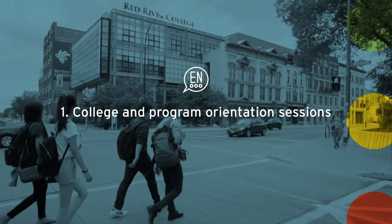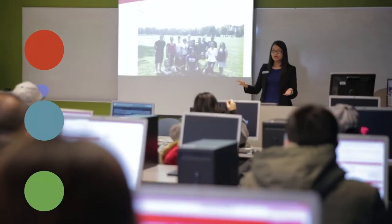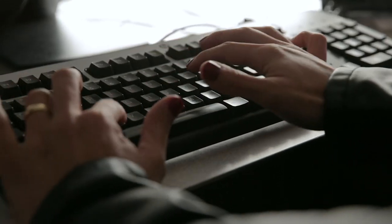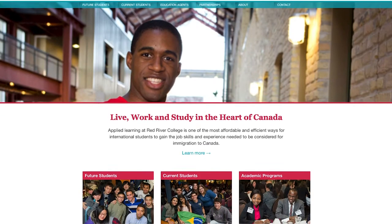One: college and program orientation sessions help you learn about resources and support services offered to students. They're also a great way to meet fellow students and college staff. Many programs hold their own orientations before classes. To learn more, visit rrc.ca/international, where orientations are listed by program and campus.